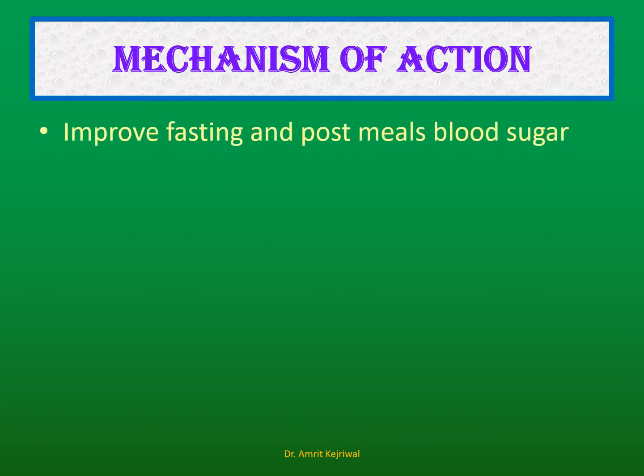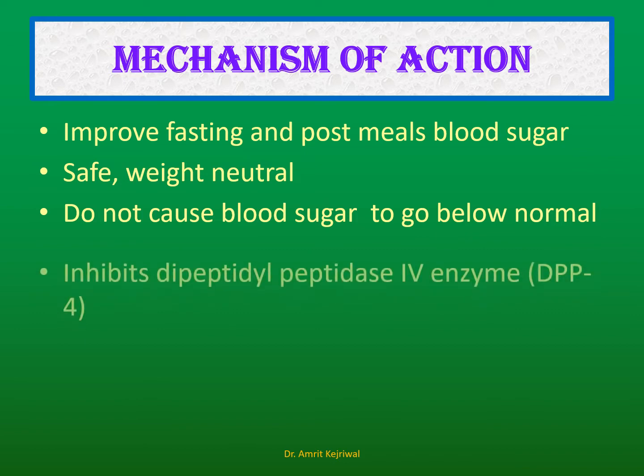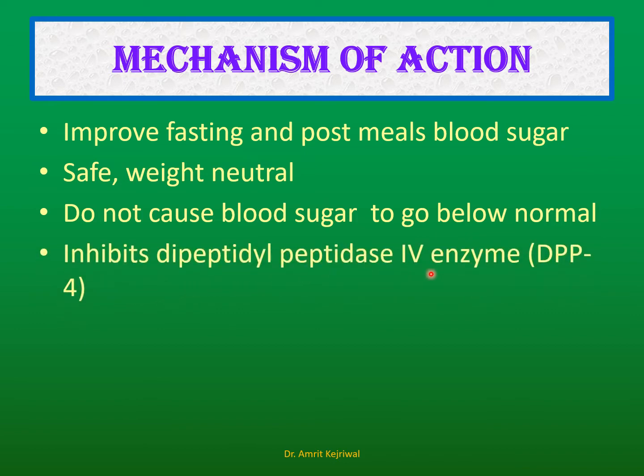Mechanism of action: These drugs improve both the fasting and post-meal blood sugar. In patients with long-standing diabetes, fasting blood sugar is increased and after meals it increases further, so these improve both. They are weight-neutral — no weight loss or weight gain — and do not cause blood sugar to go below normal levels. They inhibit the enzyme dipeptidyl peptidase-4 (DPP4), which is why they are called DPP4 inhibitors, and this causes blood sugar to come down.